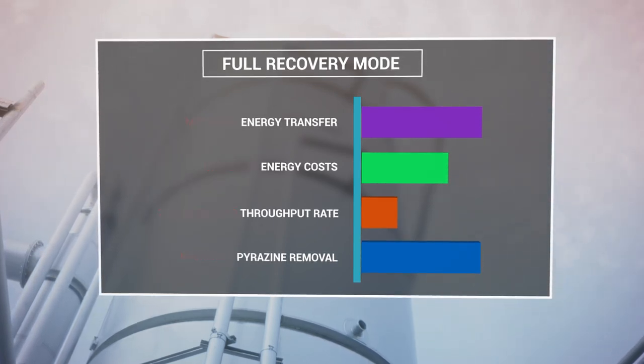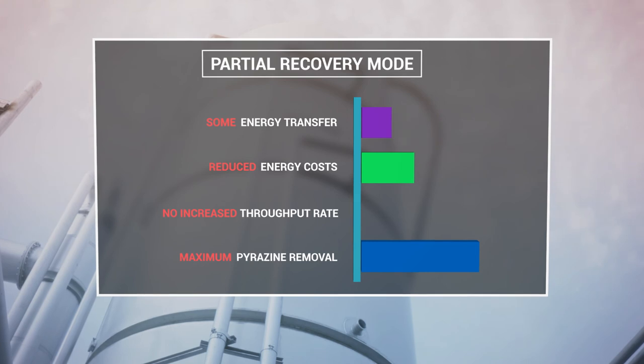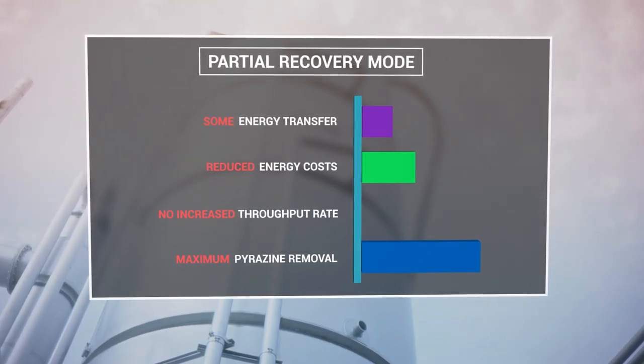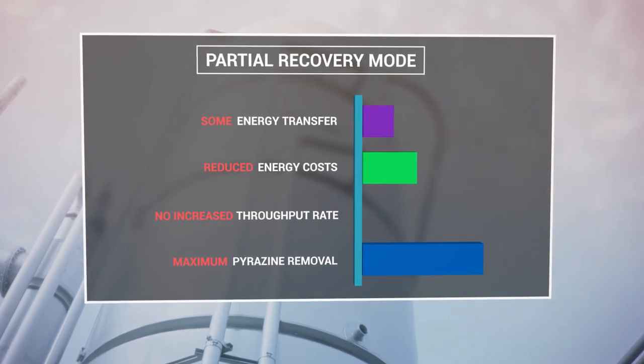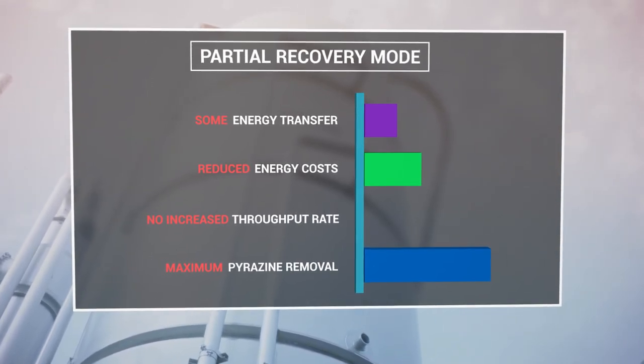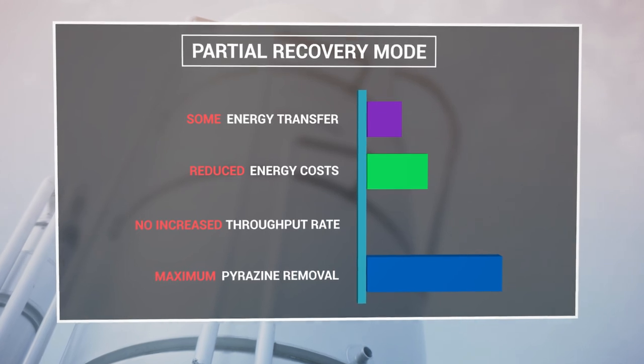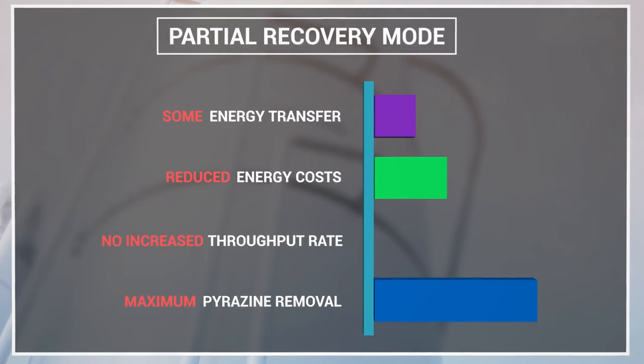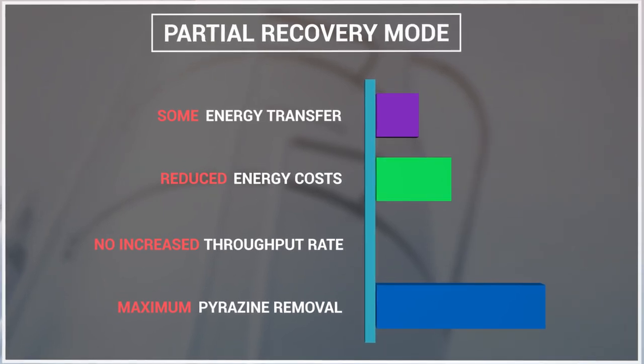In partial recovery mode, the must is pre-cooled then warmed to 185 degrees after exiting the flash cooler. This achieves some energy transfer and helps reduce energy costs when compared to competitive systems, but does not increase throughput. In either mode, maximum pyrazine removal and color extraction are achieved.